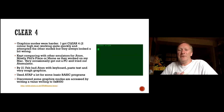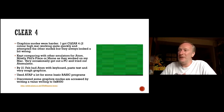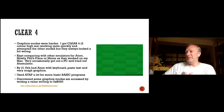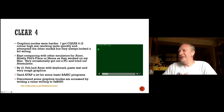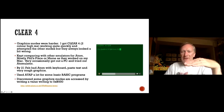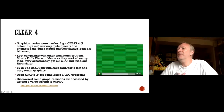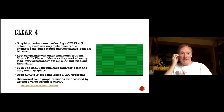I was trying to get the graphics mode working. I got CLEAR 4 working — that's the two-colour high-res mode. I pasted code in and it worked quite quickly, drawing lines at an angle. I compared what I was seeing with what other emulators showed — Atomulator, and the one on Phil's place — and it sort of worked the same. By February 21st I had the Atom working with keyboard, pasting text, and very rough graphics.